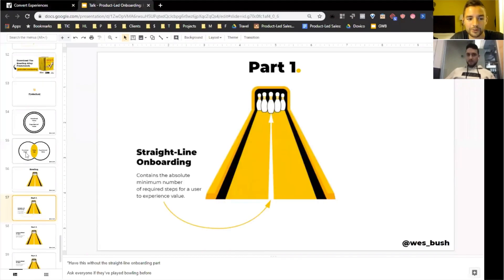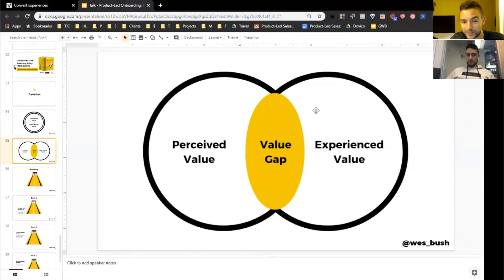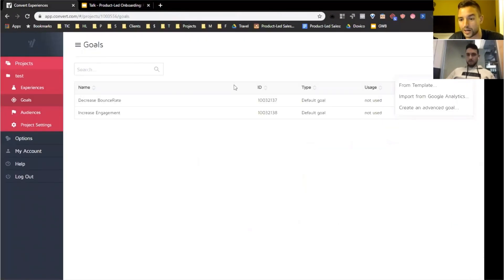From an onboarding perspective, that education gap is a value gap. They promised us the 'better life' of increasing customer value on our website. I totally believe convert.com can help me get to that point, but there's a big gap in terms of how long it takes me to get there and how easy it is to experience that value. The biggest problem convert.com has is that value gap and the time to value.